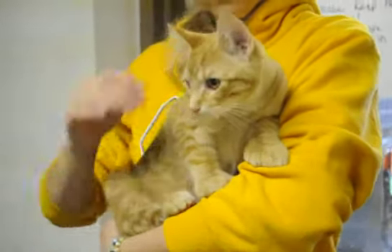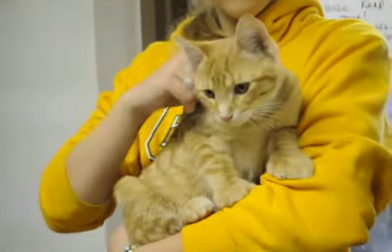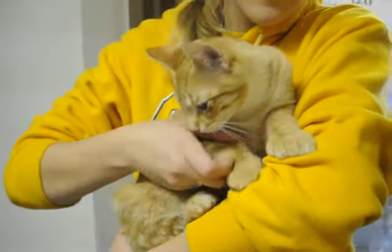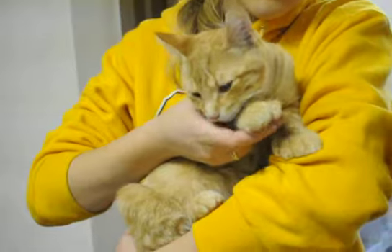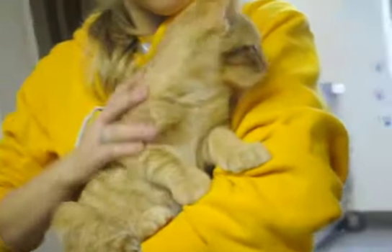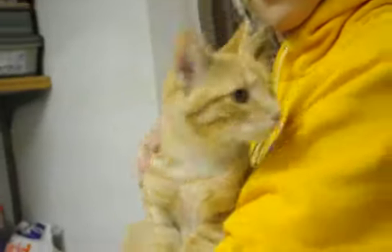This is Sonny. Sonny is a male, 5 months old, and he's a polydactyl, which is a Hemingway cat, and he has extra toes. They're called Hemingway cats after Ernest Hemingway, because Ernest Hemingway in Key West had all polydactyls.